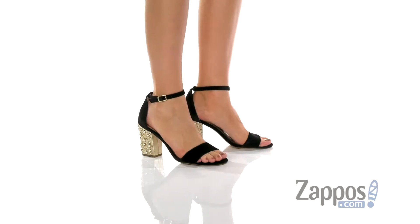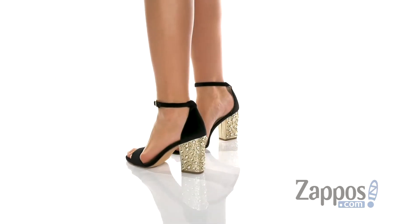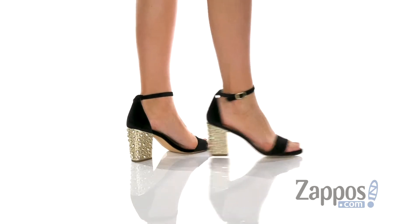Hi, I'm Ariel from Zappos, and this is the Amberlynn Sandal by Lilly Pulitzer. This heeled sandal comes in a variety of different upper styles and colors, but this one just happens to be the velvet one, and it is so soft to the touch. I really wish you guys could feel this.